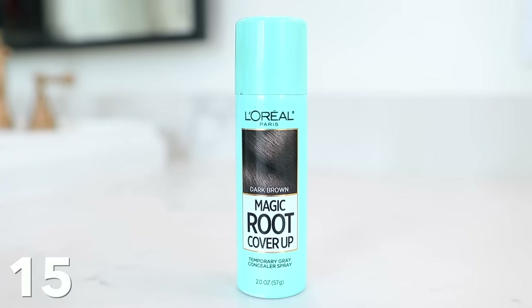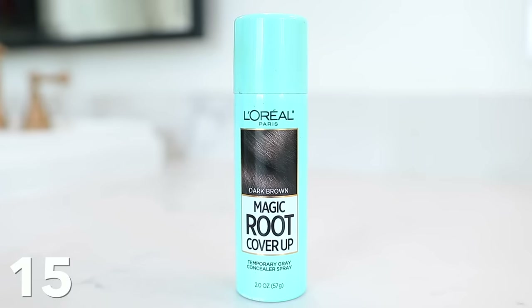This is an oldie but goodie — I can't tell you how many bottles of this I've purchased. It's the L'Oreal Magic Root Coverup. I have dark brown hair, but they have tons of colors. It basically lets you go longer without dyeing your hair if you have gray hair. I have a gray patch and I'll just spray this on and it lasts a few days. Since permanent hair dyes are quite unhealthy, this allows me to stretch out the timeframe between root touch-ups.